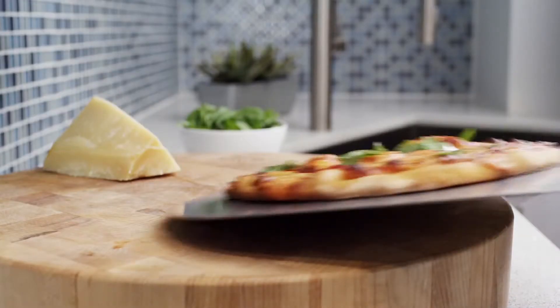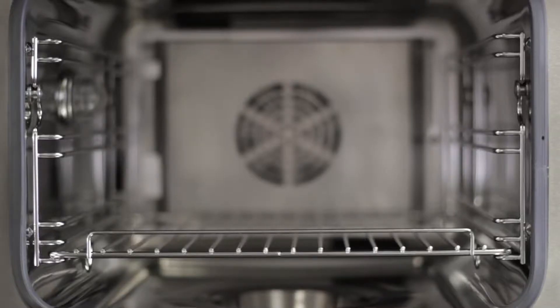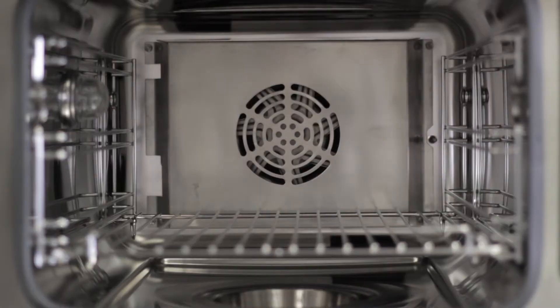It is because of this feature that you can cook things like pizza in the steam oven. The convection allows for browning and crisping on the outside with perfectly moist results on the inside. This feature also offers another benefit of convection cooking: speed.